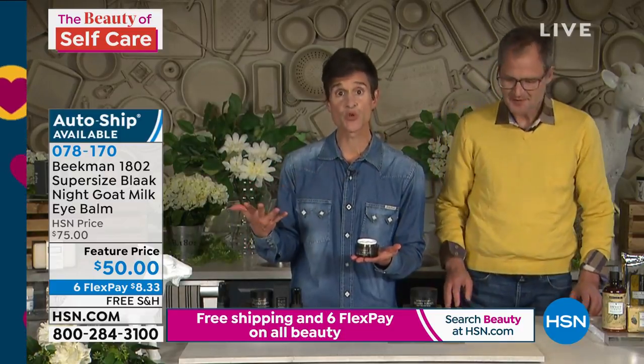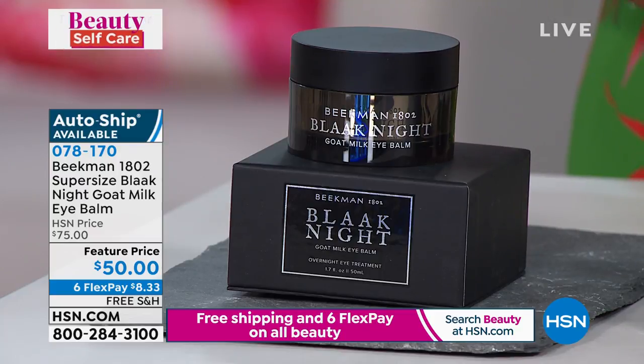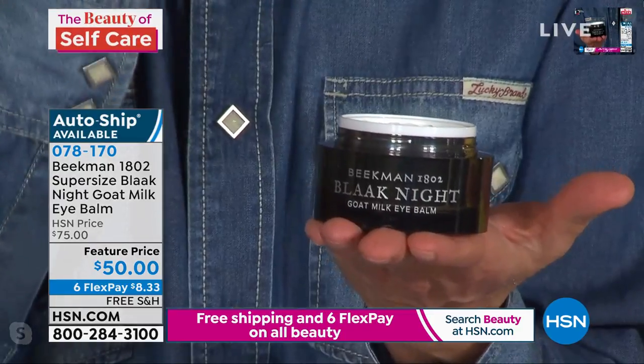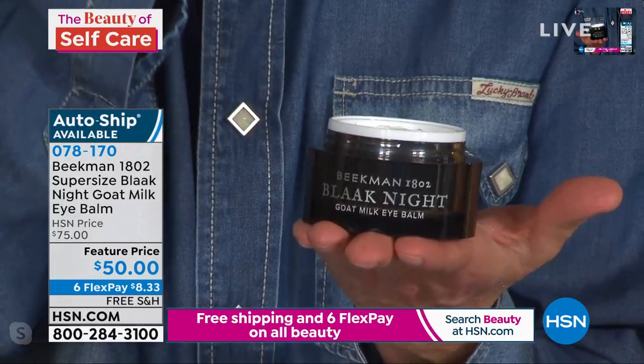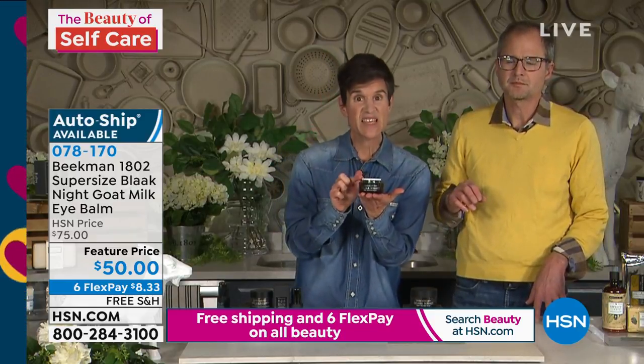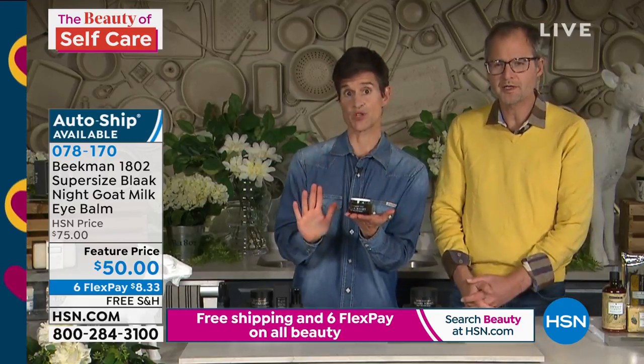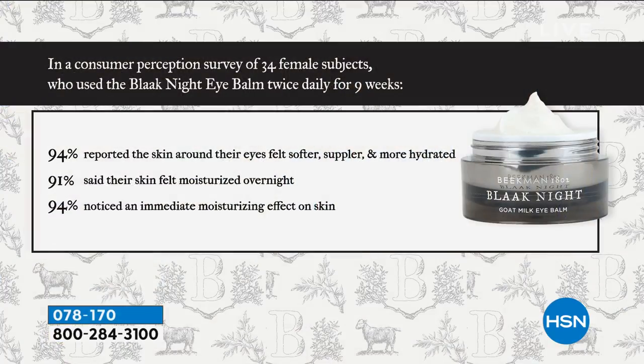We're starting with the super size of the under eye balm. If you have puffiness, crepey skin, or dark circles, this is really going to help because it moisturizes and plumps up that thin layer of skin. If you do have dark circles or puffiness under your eye, keep this in your refrigerator and use it cold each night — you don't have to refrigerate it, but the cold will really help with puffiness.